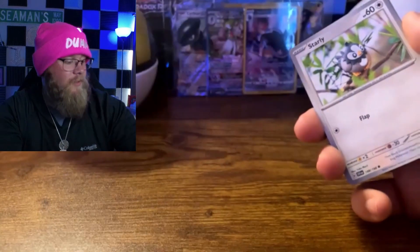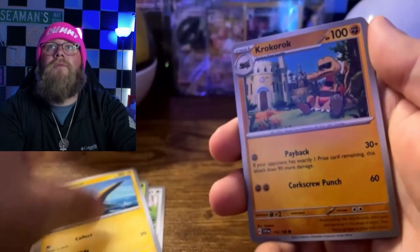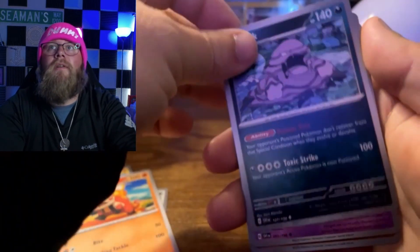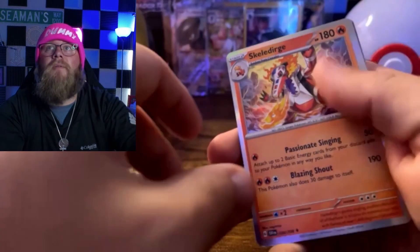Our next pack: Scarlet and Violet Base. Code card. Let's see what we get: Starly, Tarountula, Wattrel, Croconaw, Croconaw evolved, Muk, Florgus, Medicham, Cetoddle, and the Skeledirge holo.